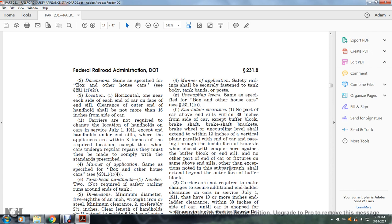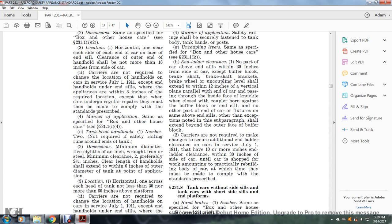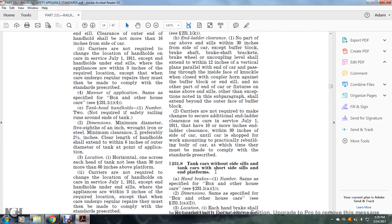No other part of the end-of-car fixtures above the end sill, other than exemptions noted, shall extend beyond the outer face of the buffer block. Carriers are not required to make changes to secure additional end-of-ladder clearance on cars in service as of July 1, 1911, that have 10 or more inches of end clearance within 30 inches from the side of the car, until the car is shopped for work amounting to practical rebuilding of the body, at which time they may be made to comply with the standards prescribed.